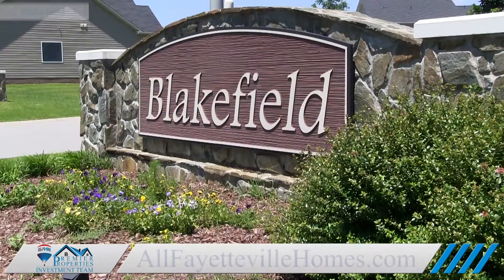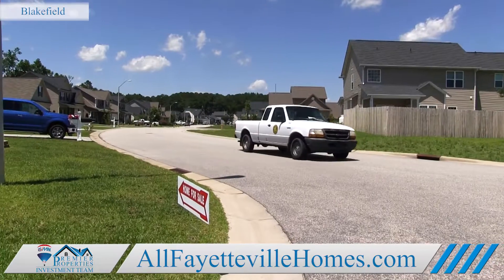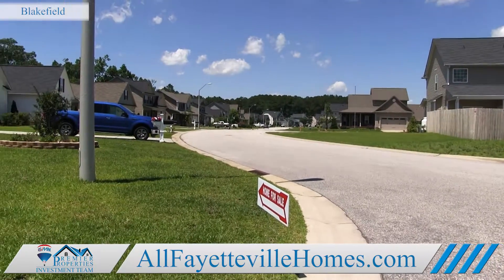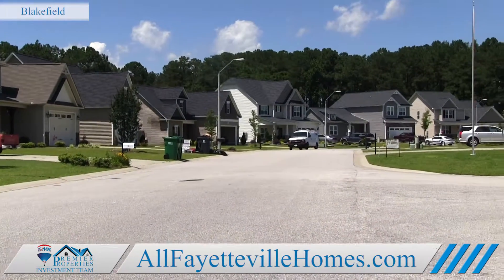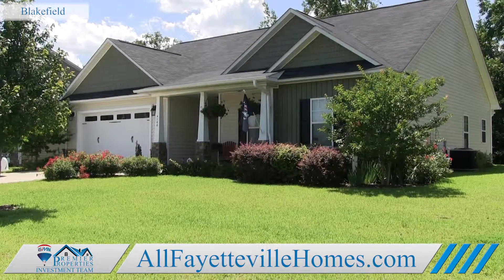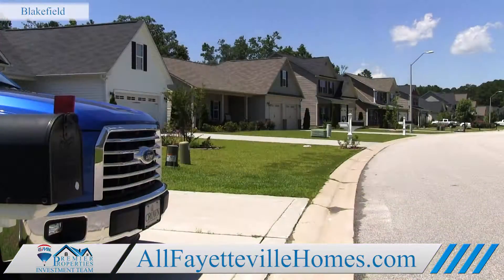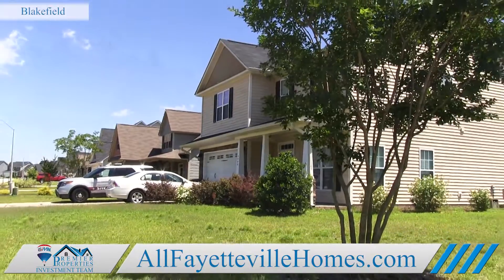Welcome to Blakefield in Fayetteville, North Carolina. This gorgeous community is located on the east side of Fayetteville in a rural area near the Eastover community. Situated in a growing side of town, homes in Blakefield are just minutes away from I-95, but residents here can still enjoy a taste of the country life.